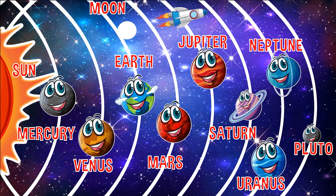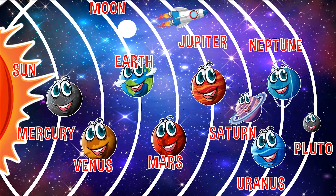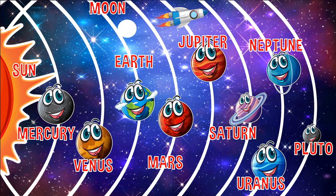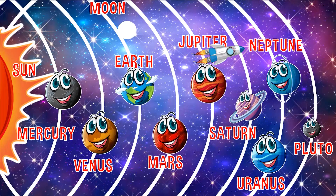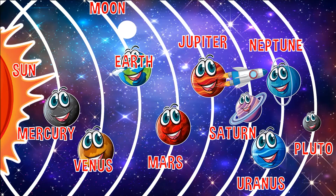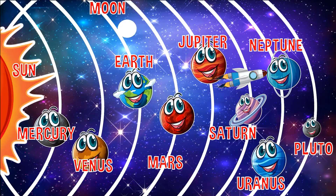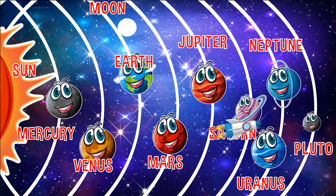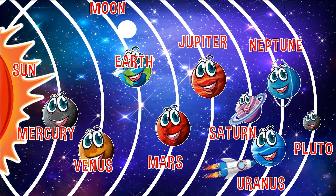The fifth stop is Jupiter. Jupiter is the largest planet in the solar system. The sixth stop is Saturn. Saturn is the second largest planet, known for its many rings. Our seventh stop is Uranus. Uranus is the second furthest planet from the Sun.